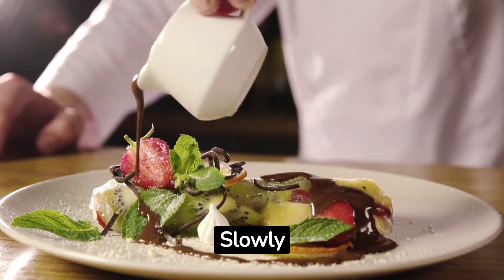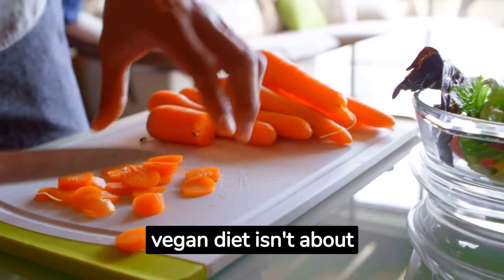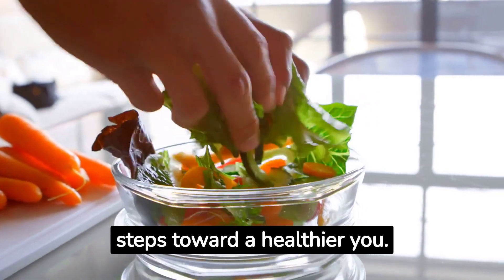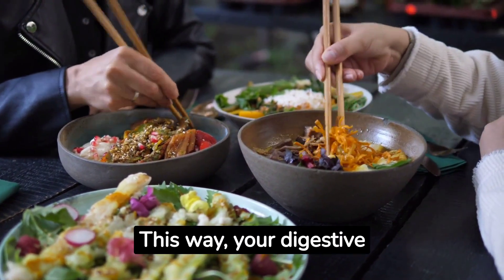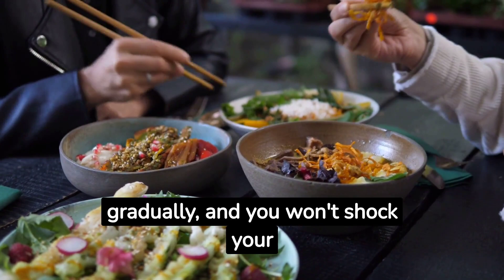Number 2: Start Slowly. Transitioning to a raw vegan diet isn't about diving headfirst into a sea of leafy greens — it's about taking baby steps toward a healthier you. Begin by simply replacing one cooked meal a day with a raw one. This way, your digestive system can adjust gradually, and you won't shock your taste buds.